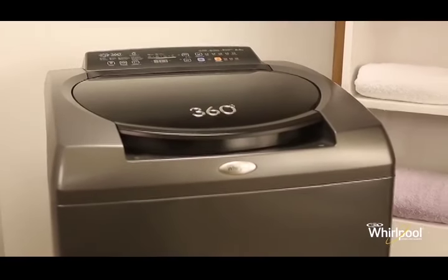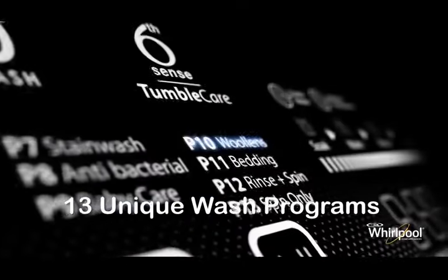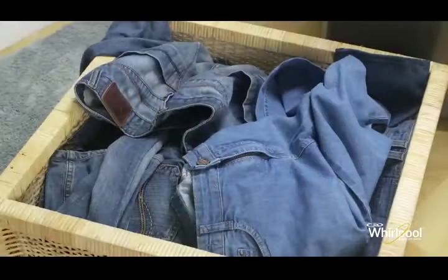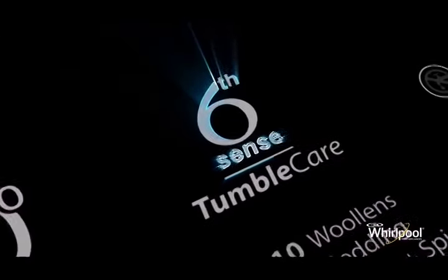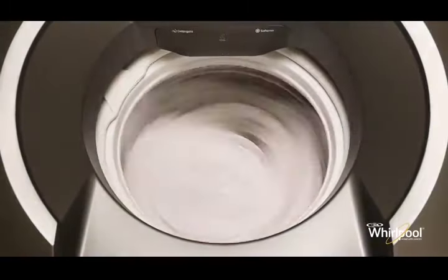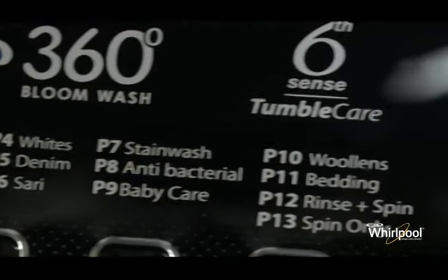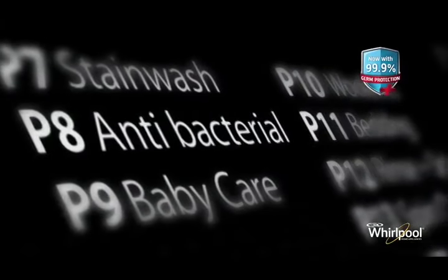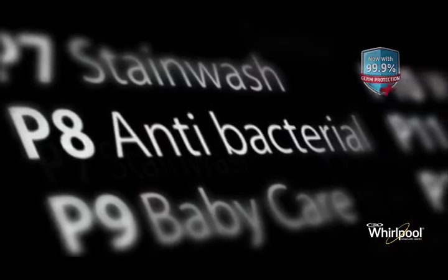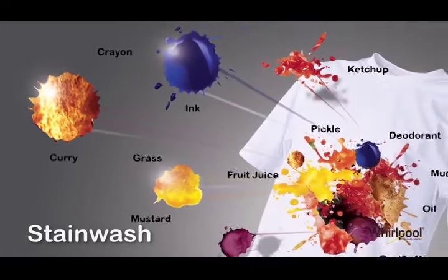The 360 degree bloom wash comes with 13 built-in wash programs, from heavy denims and synthetic saris to delicate baby clothes. Whirlpool sixth sense technology gives you a perfect wash for every type of fabric. In addition, there are special programs like the antibacterial program that gets rid of harmful germs, or the unique stain wash program that uses a six stage cycle to clean 16 different types of stubborn stains.